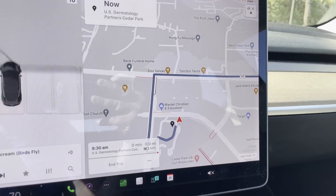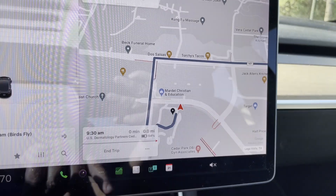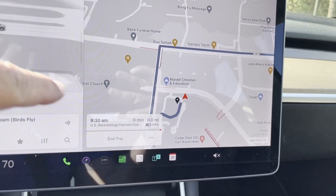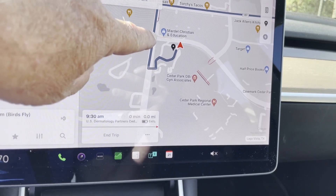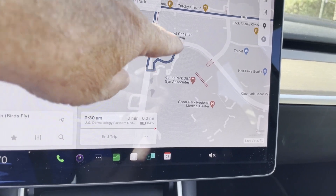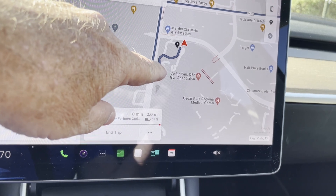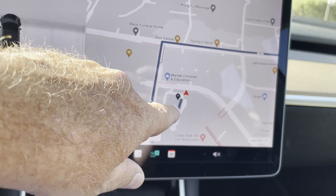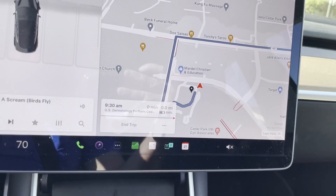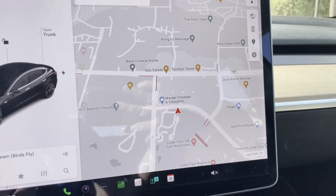I did stop here where this dot is. We came down instead of turning and coming in — we came down here and made what FSD called a U-turn. Actually I went into that parking lot and came up. I don't know what to think of that.